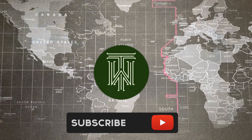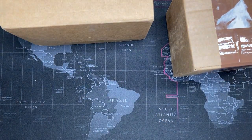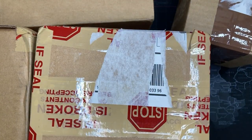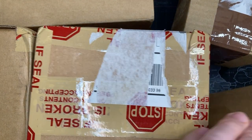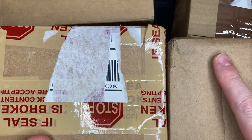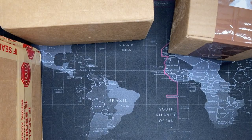I have got one, two, three, four, and five boxes that I have to open. And you know, this is a great problem to have.